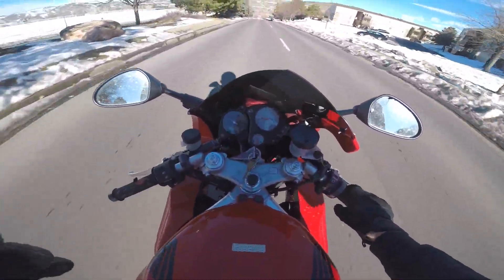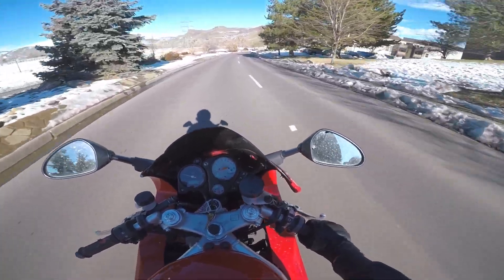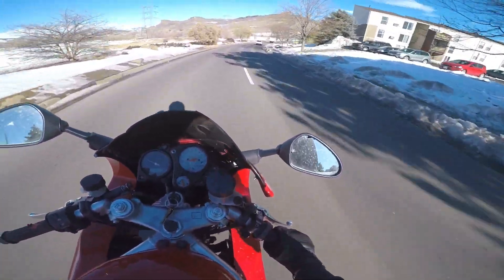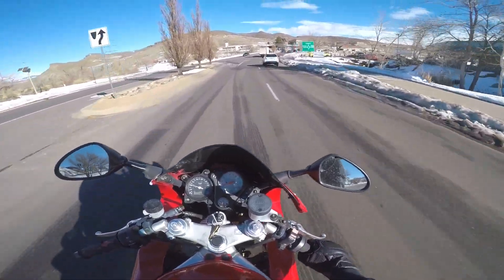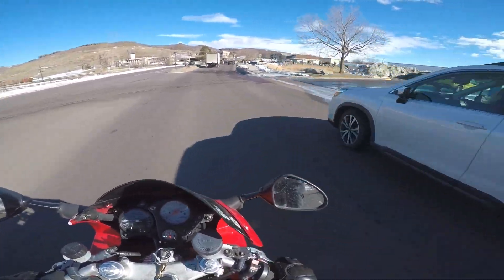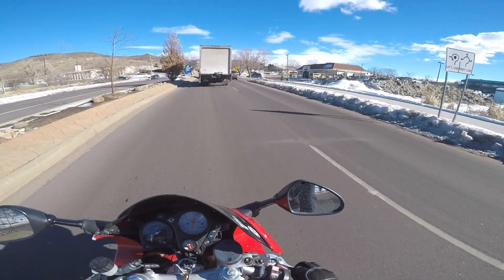Man, have I missed moto vlogs. Got a little head shake there — it's probably because my fork seals are bad, but what can you do. I might make a video of fixing the bike even though there's not much to fix — it's just taking bolts off and putting new ones back on. Wait, is there a car accident up here? What's going on? Why is nobody moving?